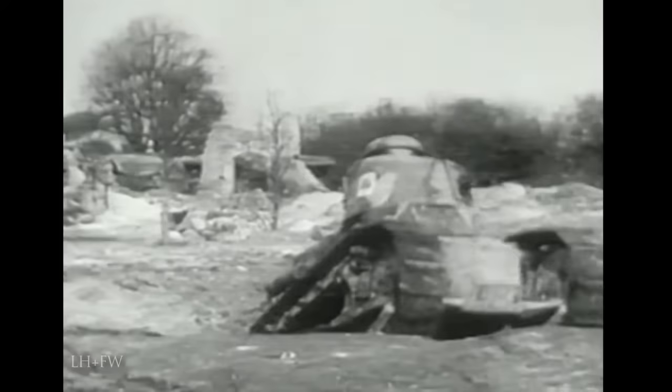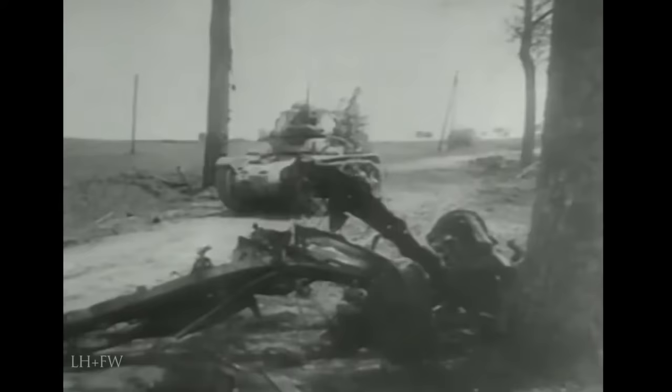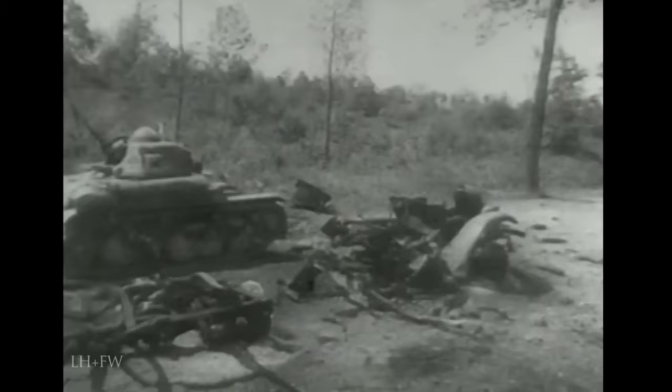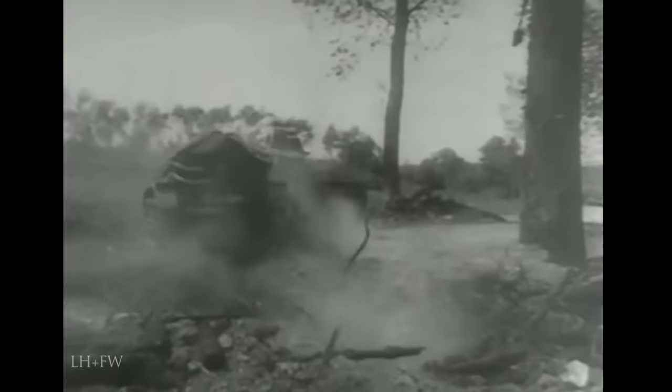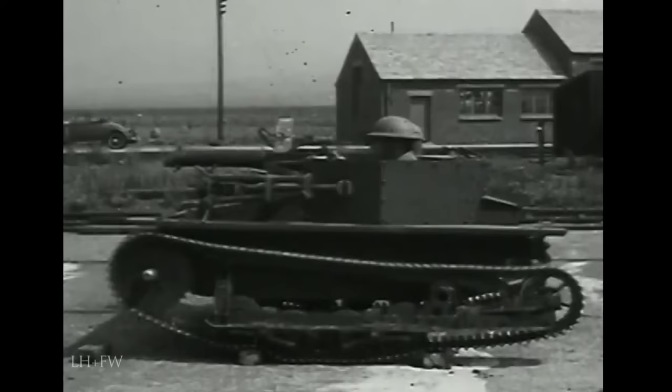The French persevered with the light tank concept during the interwar period, and in the 1930s both Renault and Hotchkiss produced virtually identical tanks in the 10 to 12-ton class — the H35, H39 and R35 — all armed with a 37-millimeter cannon and coaxial machine gun.